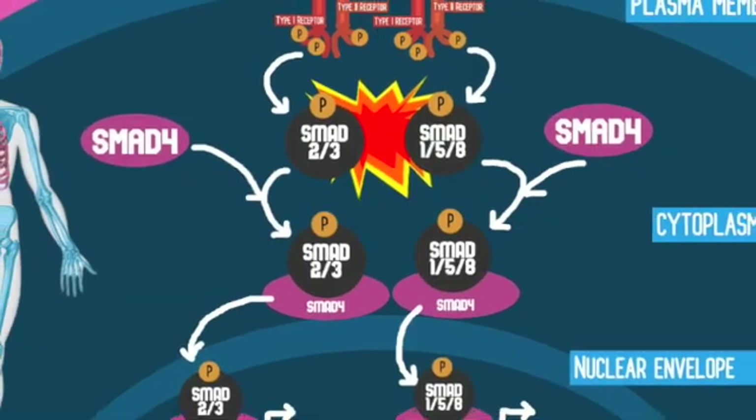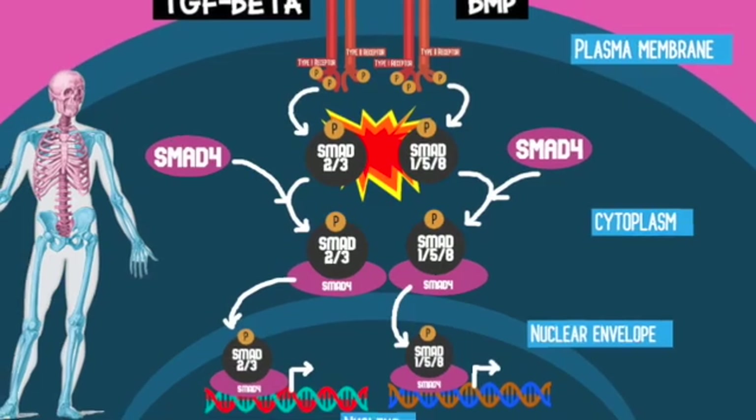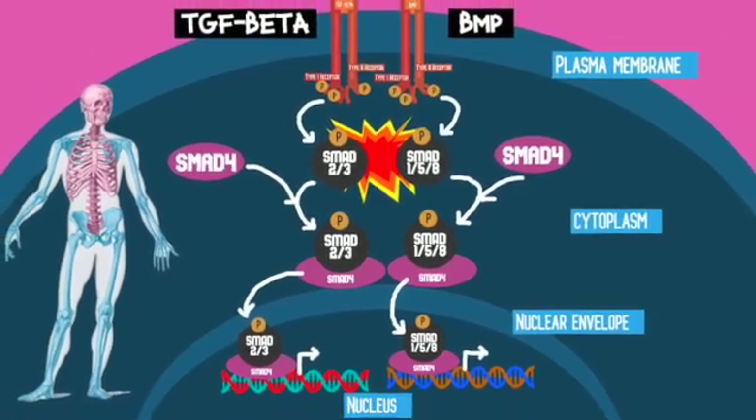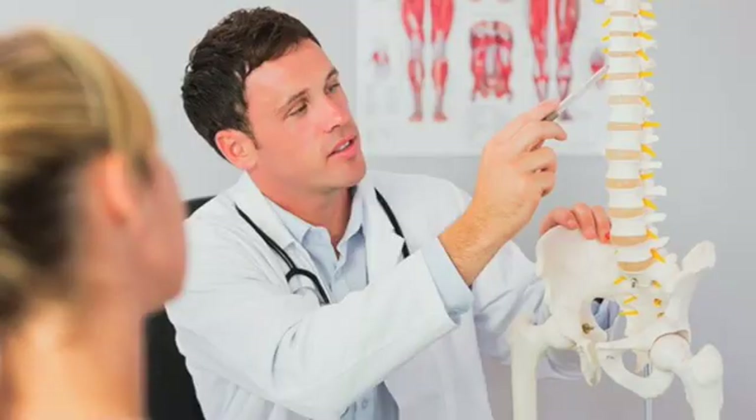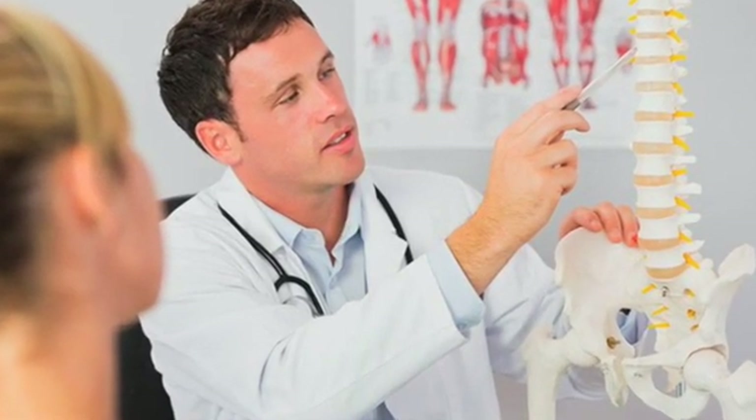Knowing the key components and mechanisms behind these canonical pathways can help to understand how misregulation can seriously affect bone growth and development. It is also the first step in making medical advancements towards finding treatments for certain bone diseases such as dwarfism and short limb development.